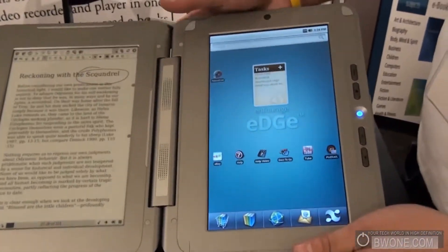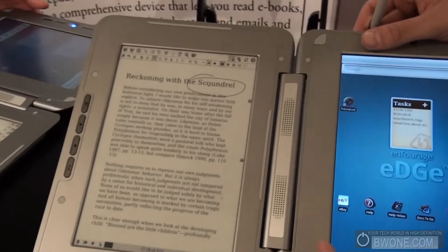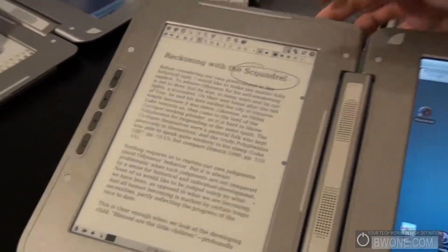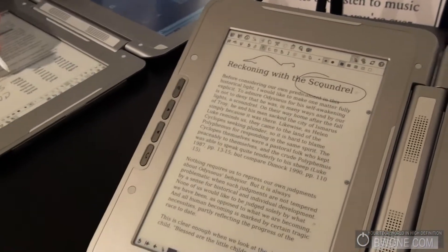The Entourage Edge is the world's first dual book. We're combining a 10.1-inch LCD running Android 1.6 with a 9.7-inch e-ink display. The e-ink display has a Wacom digitizer underneath it which lets me highlight and annotate text. I can also take notes.